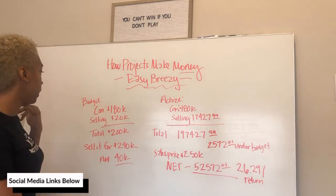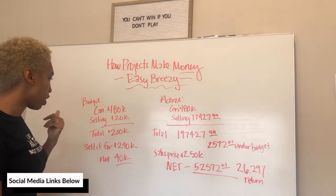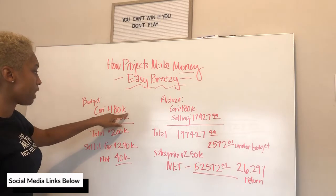In this example, I'm going to use a recent project that I did — one of the ones I just showed you guys a few days ago that got sold. That project's budget for construction was $180,000.